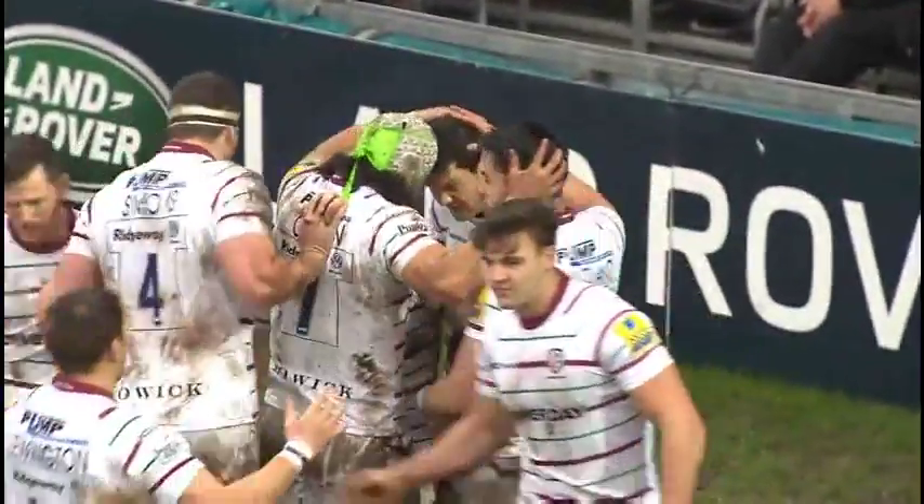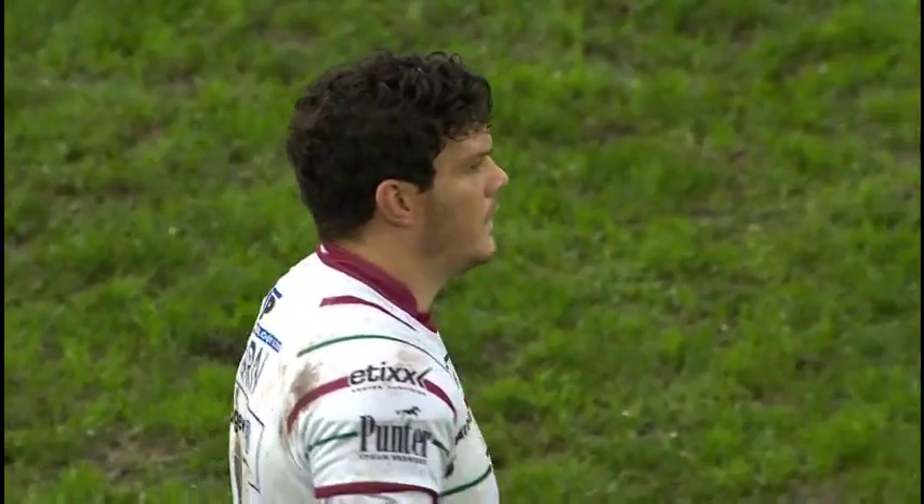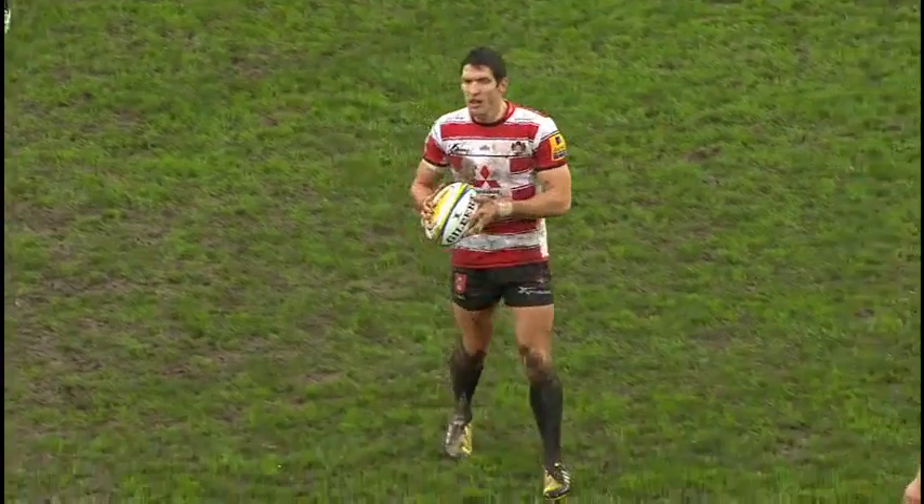And it looked relatively simple there, didn't it? Just slipping that tackle to force his way under the posts — and it looked quite nice. That's it.